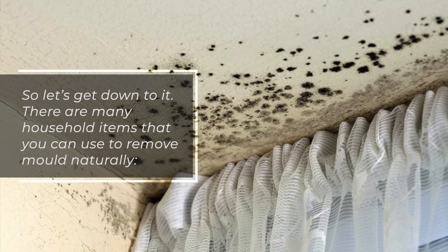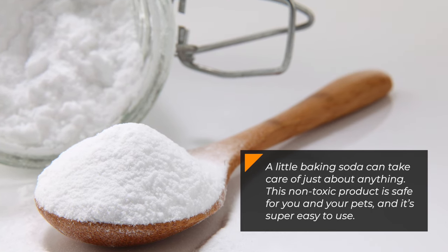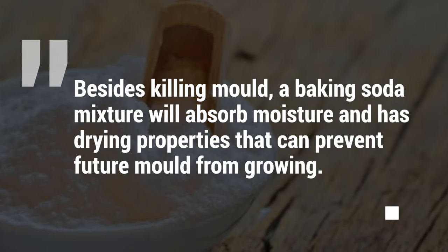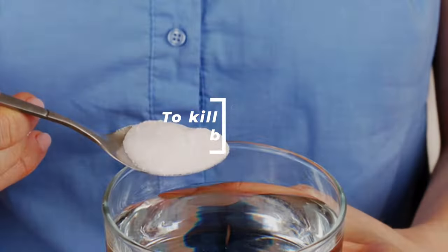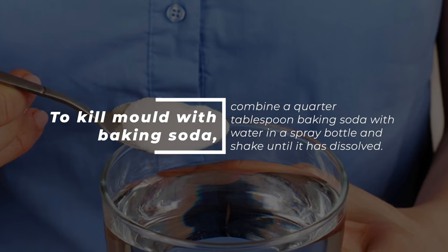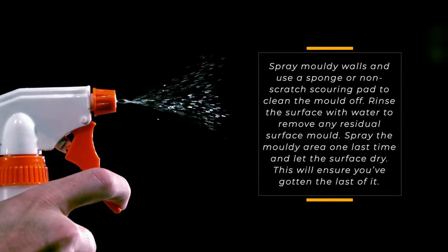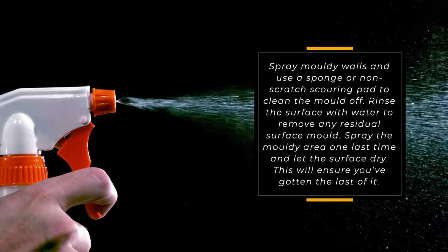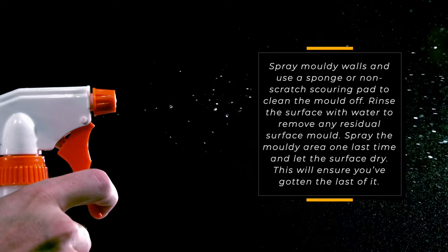There are many household items that you can use to remove mold naturally. Number 1: Baking Soda. A little baking soda can take care of just about anything. This non-toxic product is safe for you and your pets, and it's super easy to use. Besides killing mold, a baking soda mixture will absorb moisture and has drying properties that can prevent future mold from growing. To kill mold with baking soda, combine a quarter tablespoon of baking soda with water in a spray bottle and shake until dissolved. Spray moldy walls and use a sponge or non-scratch scouring pad to clean the mold off. Rinse the surface with water to remove any residual surface mold, then spray the moldy area one last time and let the surface dry to ensure you've gotten the last of it.